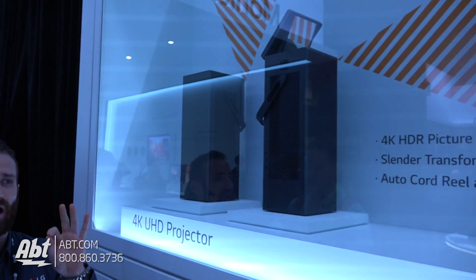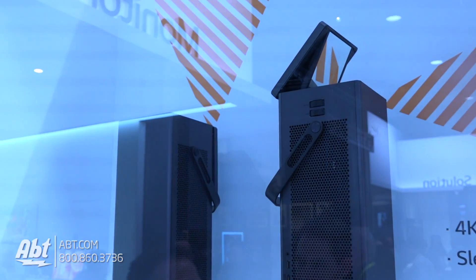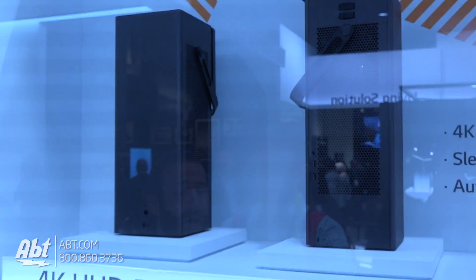This thing is amazing. This is a 4K HDR projector. It has multiple designs, multiple ways that you can view content with this projector. You can use it in a media room, hang it from the ceiling as a traditional projector would be.